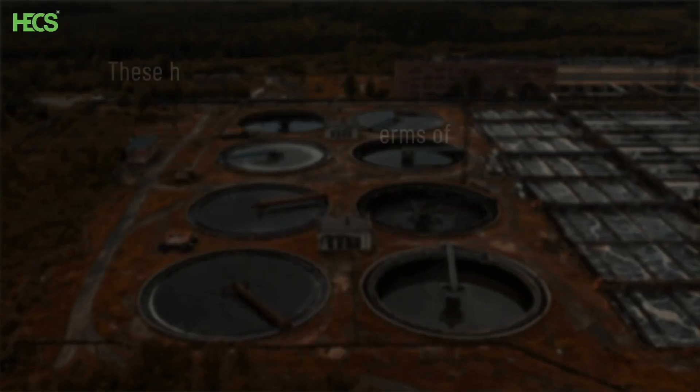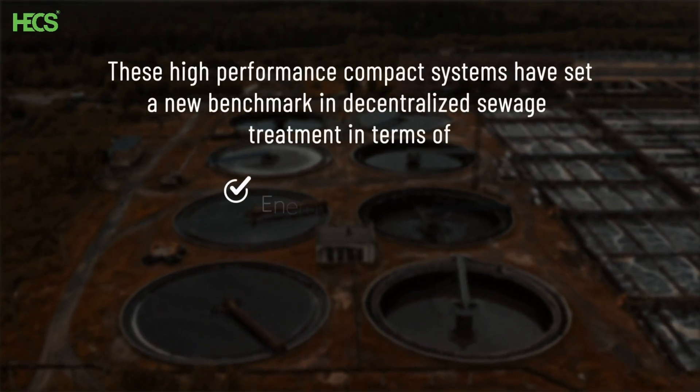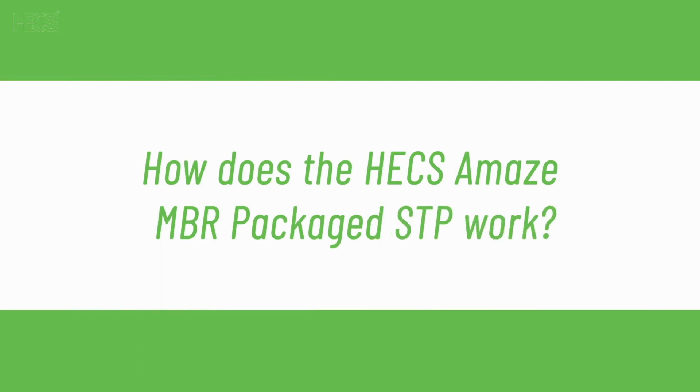These high-performance compact systems have set a new benchmark in decentralized sewage treatment in terms of energy efficiency, high treatment capability, low footprint, and ease of operation.